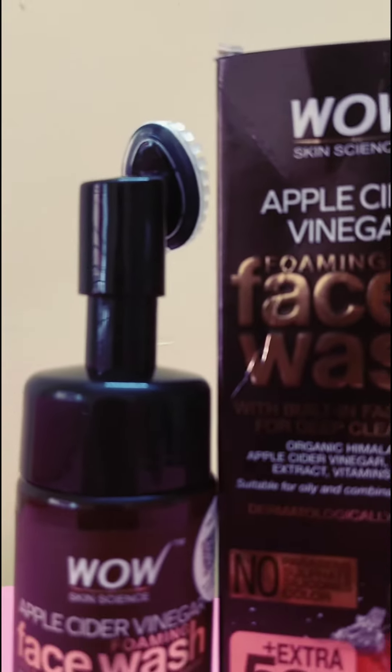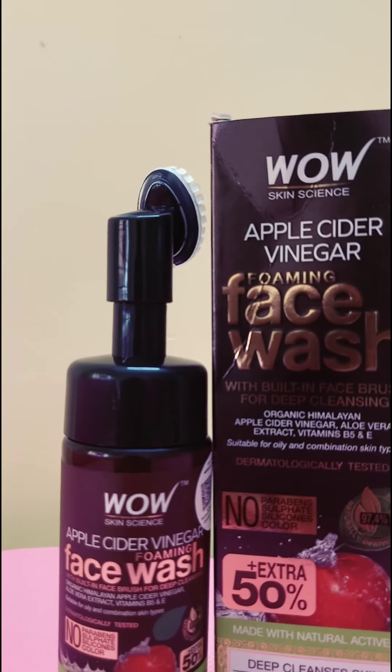All in all, your skin feels so much clearer, softer, and brighter. So what are you waiting for, girls? Go for it — be Wow naturally.